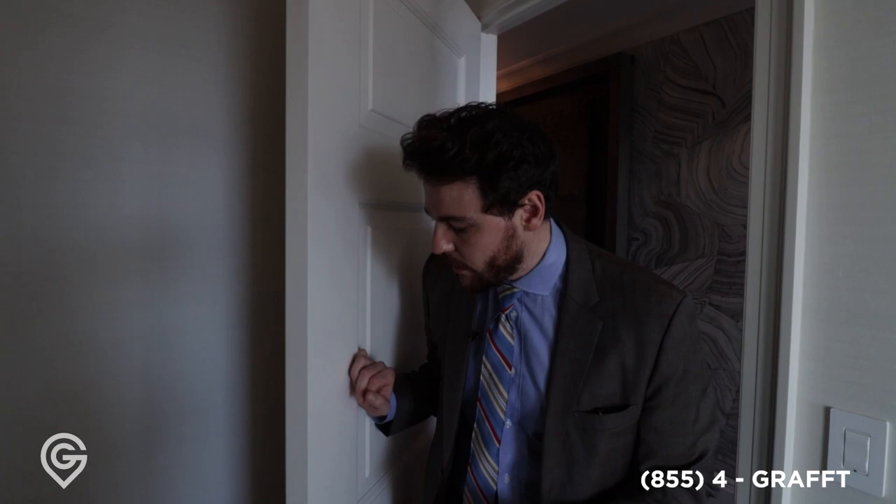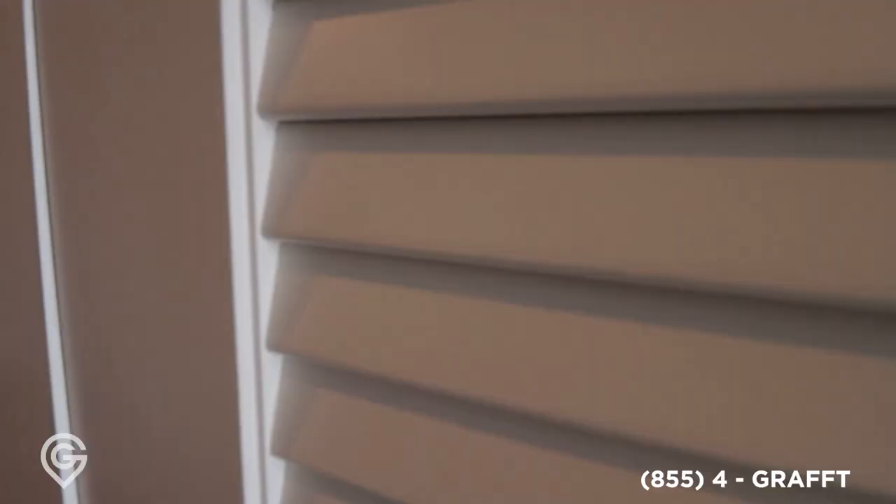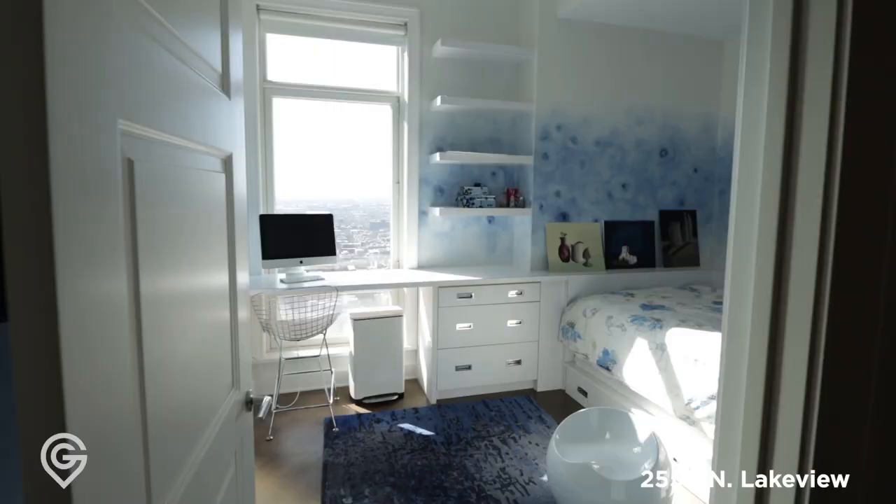As we exit the unit, every door I hold is heavy, weighted, and very strong, keeping insulation and sound inside the room. As we enter this long corridor, we have a laundry room on this side with motion-activated lights, a linen closet right here, mechanicals, and this is the door to another entry into the unit — that's where they keep all their cat stuff, hidden behind.